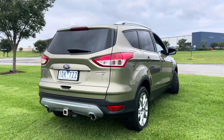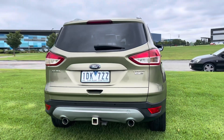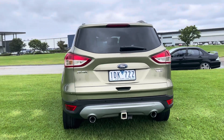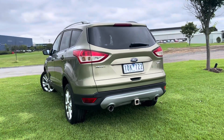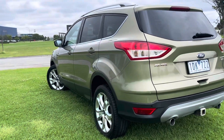We'll show you into the back where you can see it does have very good boot space. It is the Trend series and it is diesel fuel, this one. The Trend being mid-range, it does have some really nice upgraded features on the interior — we'll take you through them shortly.